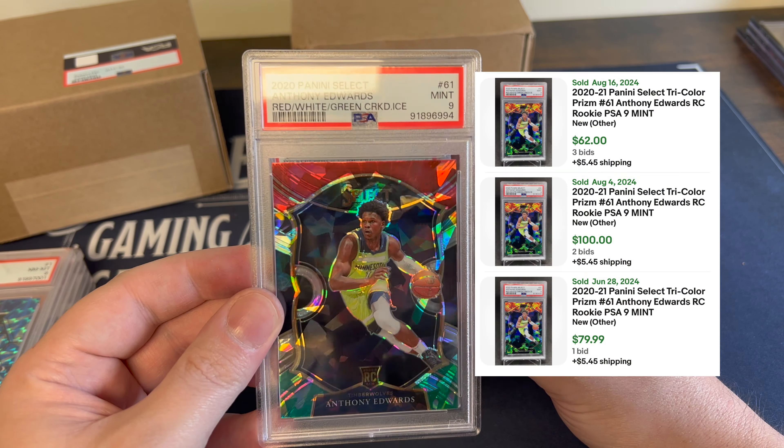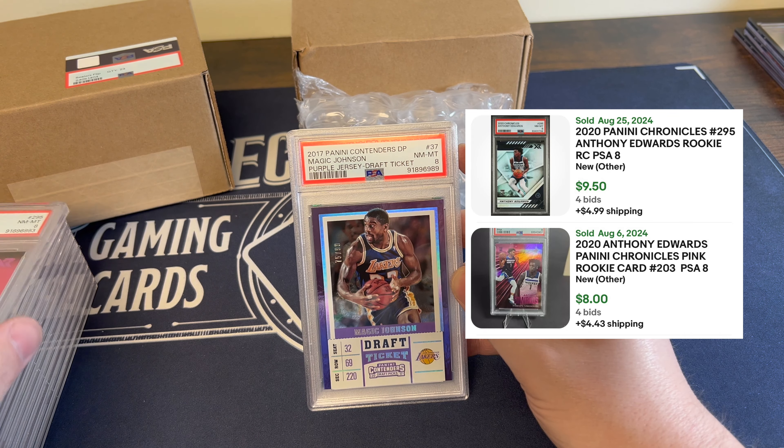Very nice — another Anthony Edwards rookie. Unfortunately only got an 8 on this one, but happy to add another Ant-Man rookie to the PC.